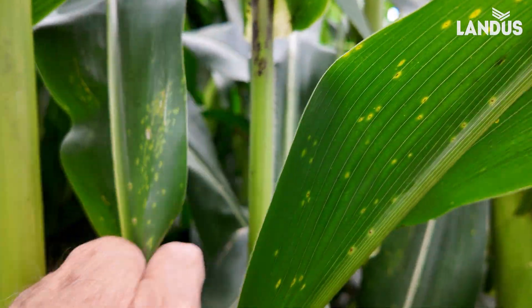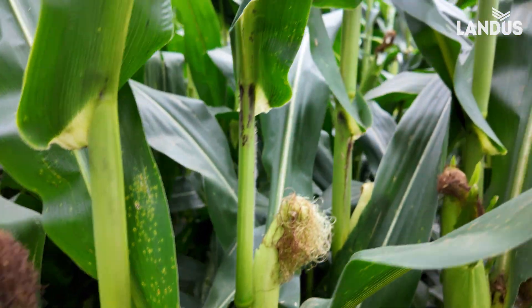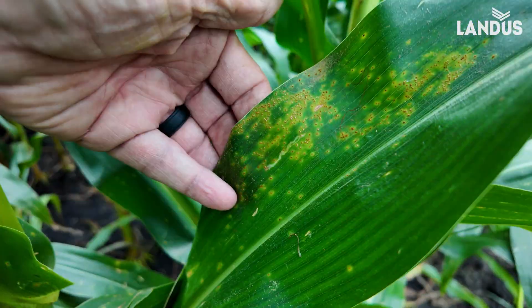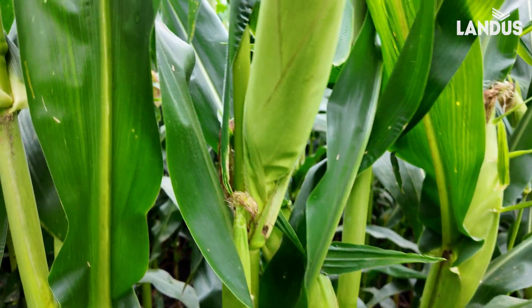Take a look at that one — you can see where the ear leaf is. This is in every plant. I'd say this is a threshold level when it's on every plant and it's up to the ear leaf or above.